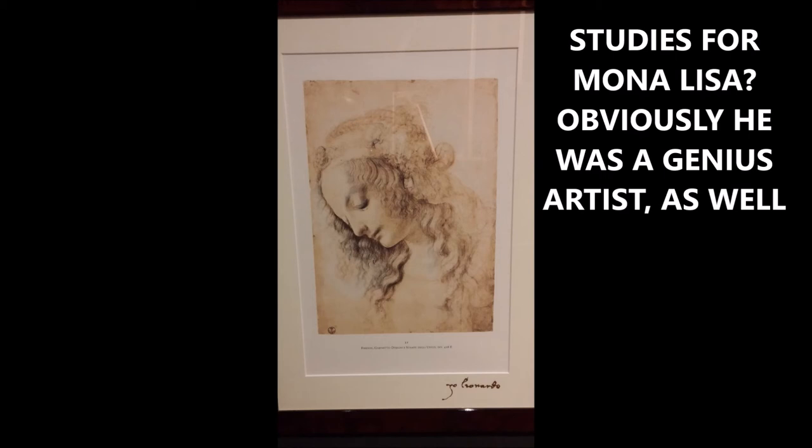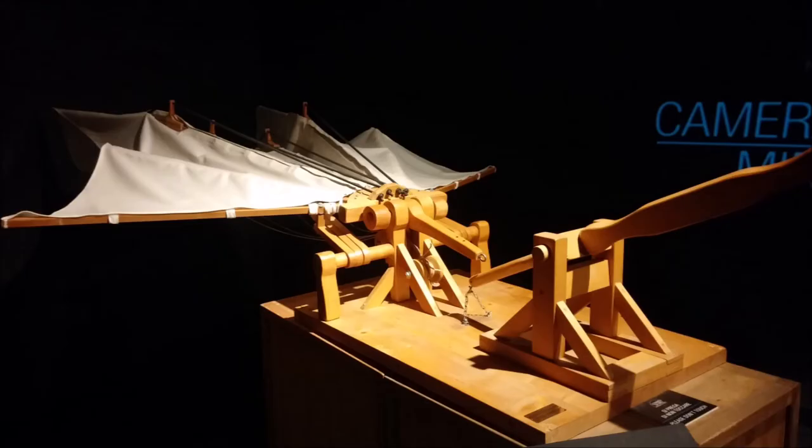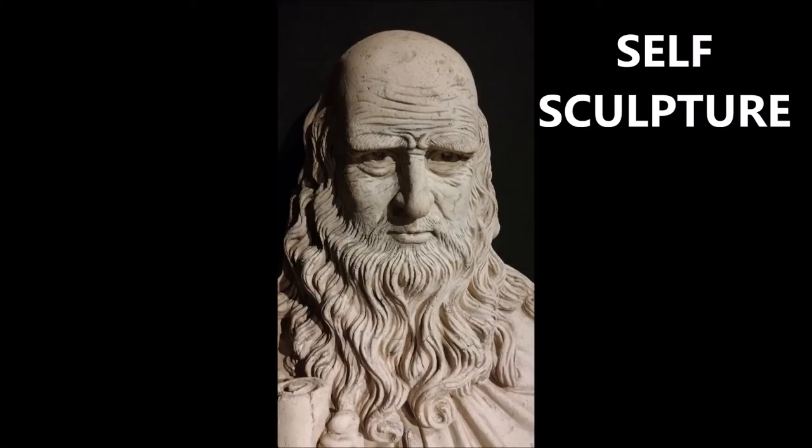He was a great artist, an incredible genius artist. He did studies for the Mona Lisa. This may have been a study for the Mona Lisa — this definitely looks like Mona. I believe this was one of his studies for the future Mona Lisa painting that is now hanging in the Louvre.